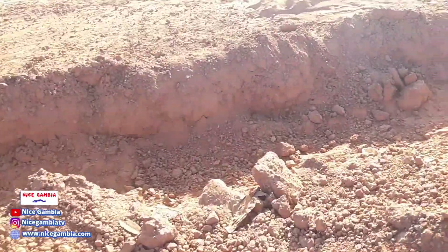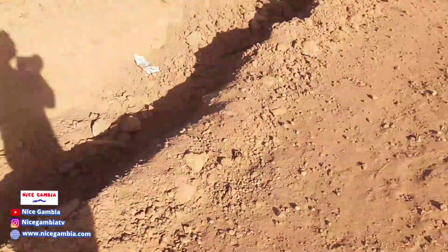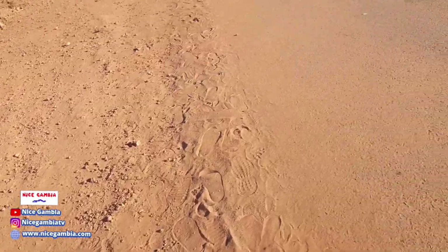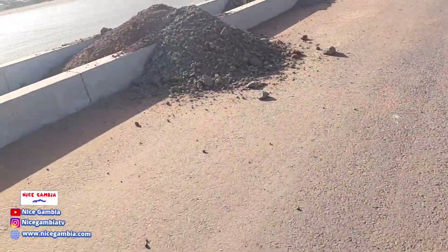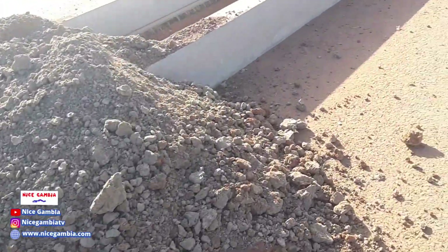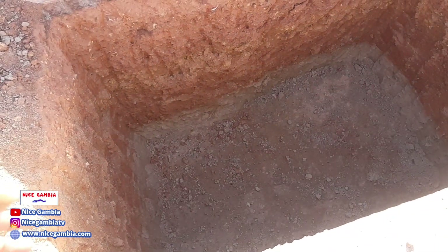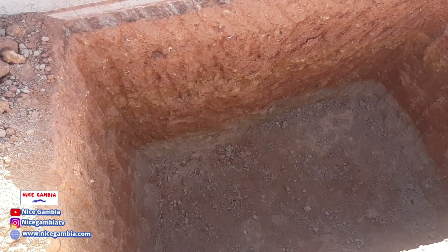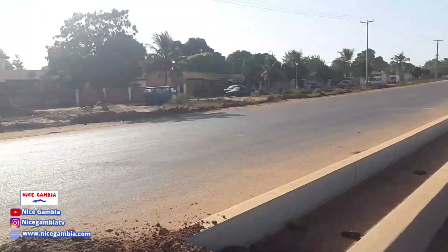I think they also dug a trench right here so that pipes can run in there. Let me just show you once more — you can see this is about two meters deep. And you can see that's Jar Oil over there, and that's Yarambamba Estate.